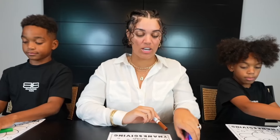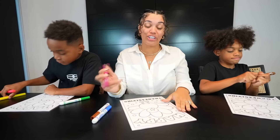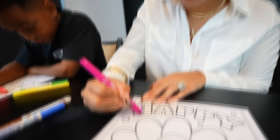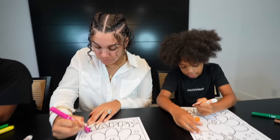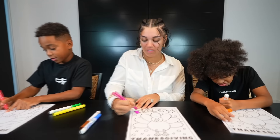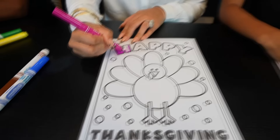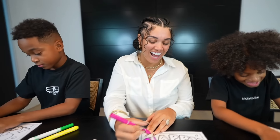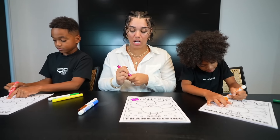So are you guys excited for Thanksgiving or what? Yeah, I'm ready for that good cooking. Are you cooking? Am I cooking? No, because we're gonna go — this some turkey. What kind of food do you guys want me to cook? Some turkey. Some turkey? Yeah. What about ham? Do you like ham or just turkey? Turkey. What else? I like yams. Chick-fil-A. Chick-fil-A is not Thanksgiving food, Kari. Well, that's my favorite food. Okay, actually I'm gonna come back to this — I'm gonna color my turkey first.